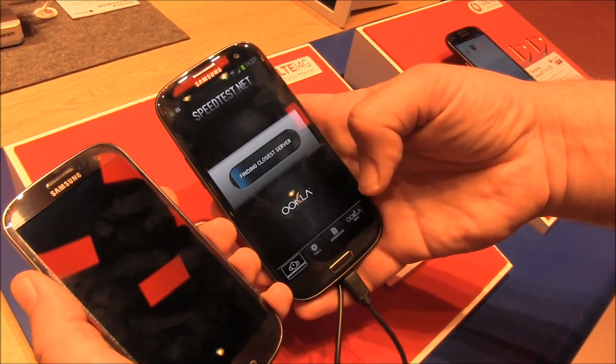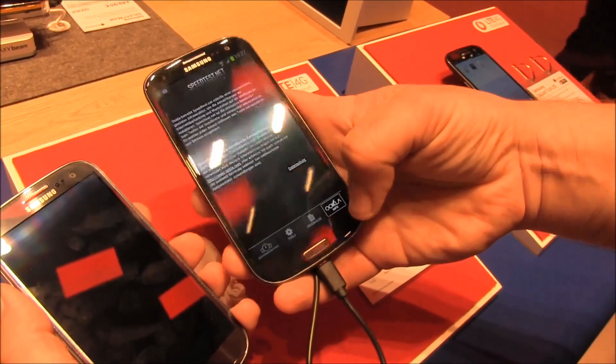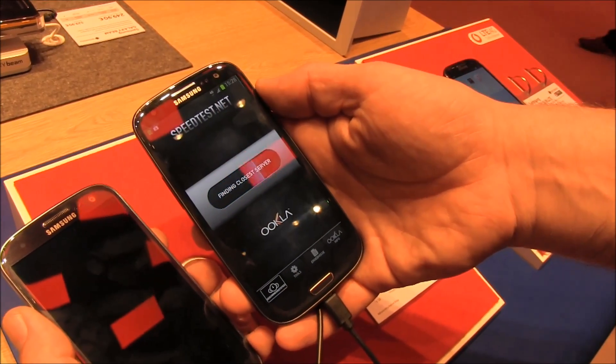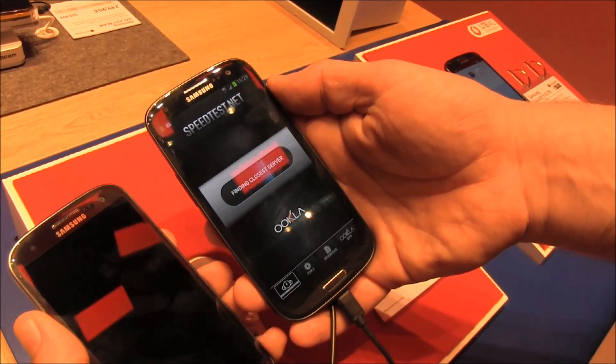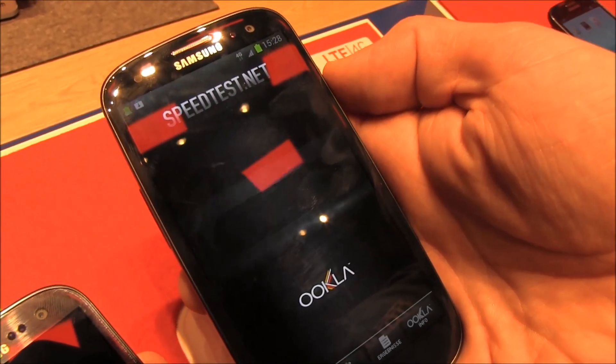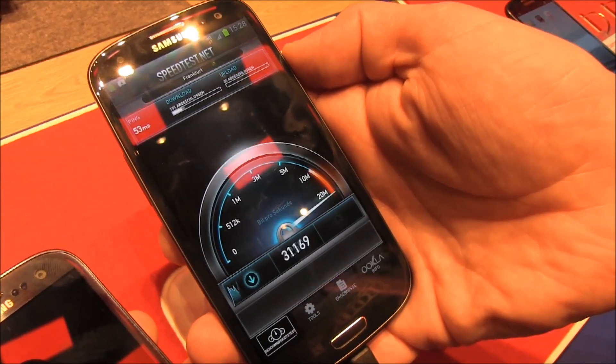The problem right here is that the connections are pretty weak because the network is struggling right now. Let's see if we can get it rolling. There we are — let's start the test. Yes, there we go.